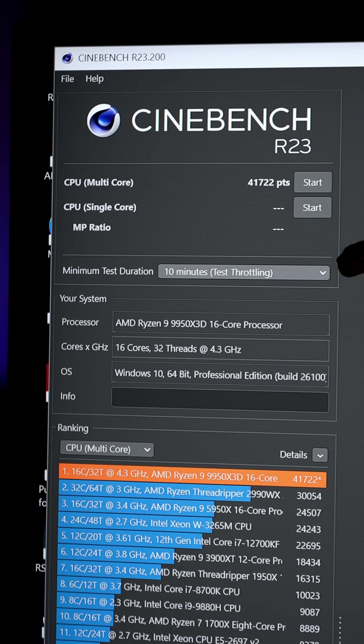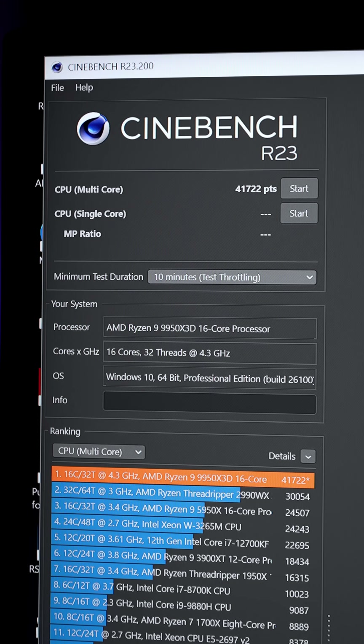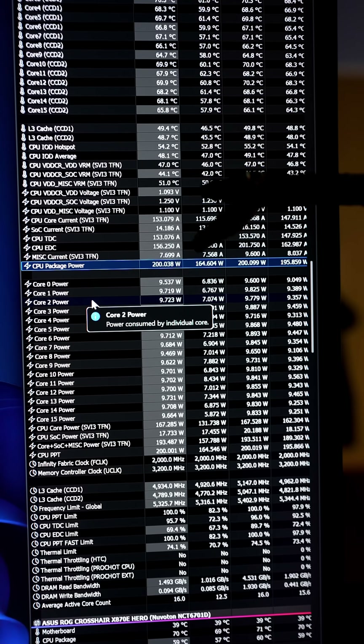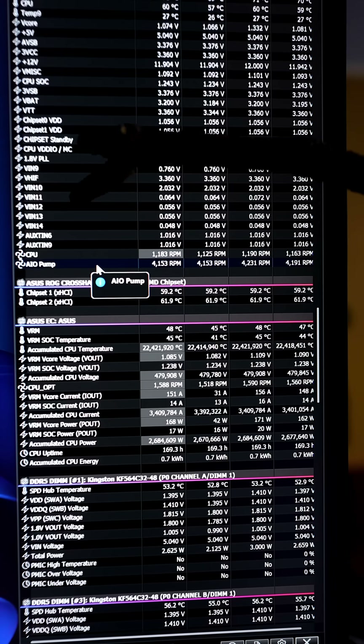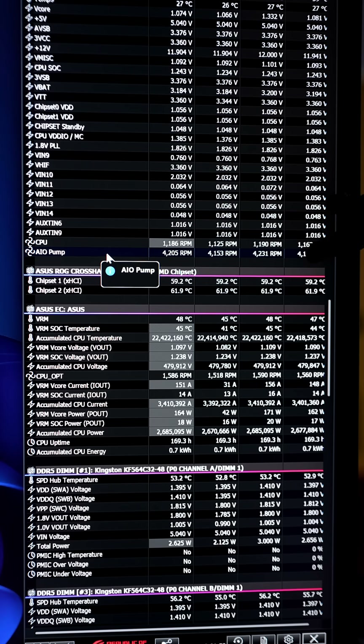Now we set the minimum duration to 10 minutes to allow the Arctic Liquid Freezer 3 to fully soak with all of that heat. For this test bench, we're using the Arctic MX-6 thermal compound. CPU package power is hitting 200 watts during this run. The CPU fans are at 1200 RPM, and the AIO pump speed is about 4200 RPM.